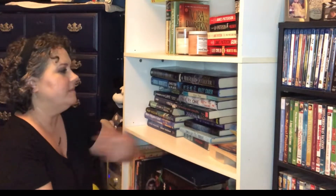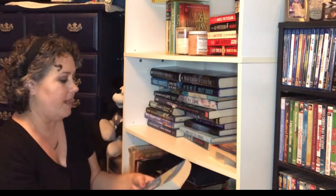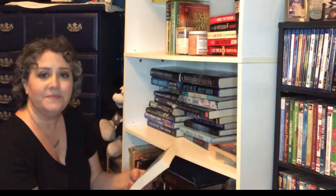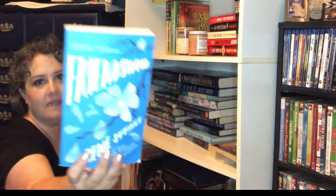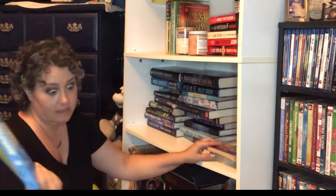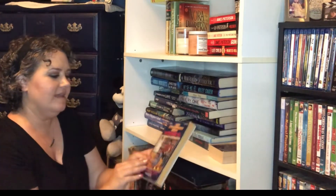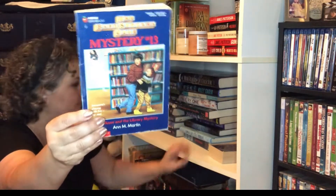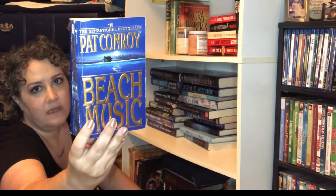Some of these are going to be mass market paperbacks and some hardback. I buy what I like and what I can afford, so there's a hodgepodge of all the things. This is Friendswood — this is mostly all blue. I think this is probably what they meant by blue covers. This is Mary Ann and the Library Mystery. Pat Conroy's Beach Music — nice dark blue with a beautiful beach on there.